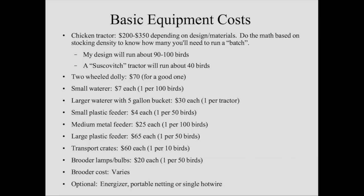Brooder lamps and bulbs are about $20 per setup. Brooder cost will vary — if you've got an existing building you can start small-scale in a cardboard box in your garage, but be careful with heat lamps and cardboard fire hazard. I repurposed an old building that wasn't doing anything else — that was an unfair advantage I had on my farm already. Optionally, if you want to use an energizer and some portable netting or single hot wire for predator protection, you can — I personally block my pens really well so nothing can get in or out, but that would be an additional cost to consider.